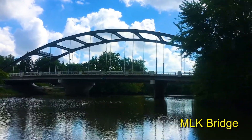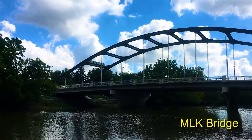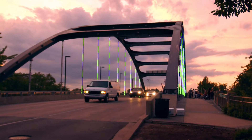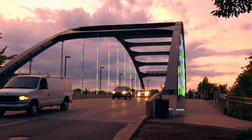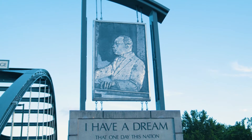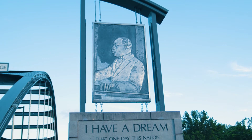Our most notable and newest bridge is the Martin Luther King Bridge, which carries traffic over the St. Mary's River into downtown through beautiful Headwaters Park. The bridge, dedicated in 2012, has a decorative arch that holds 704 multi-color LED lights that can be lit in countless combinations to commemorate events or individuals. The walkways hold 25 plaques featuring inspirational quotes from Dr. King.